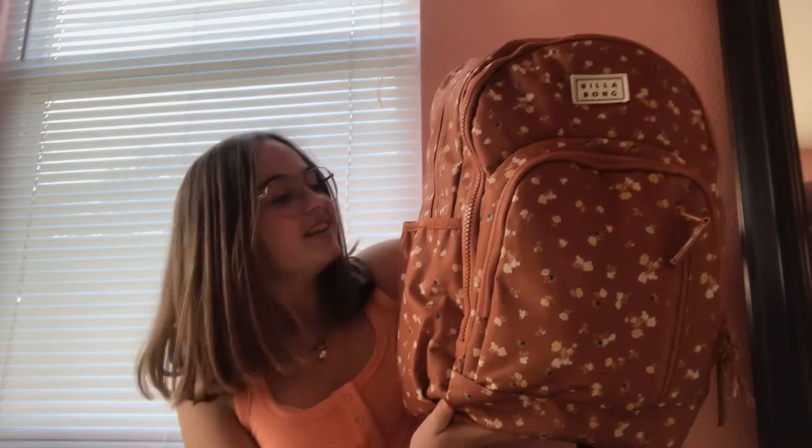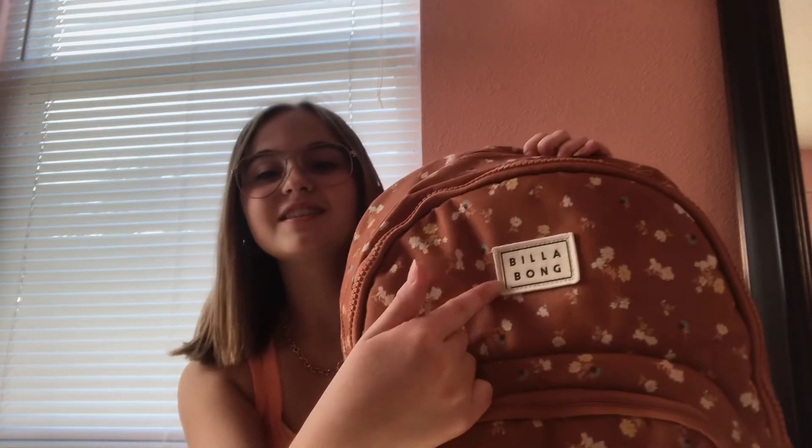Here's my backpack — super cute! This is the Billabong Roadie backpack. It's from Billabong, you can see right there. There's a ton of different colors. I got the brown with some floral — see that? Yeah, that's the pattern.